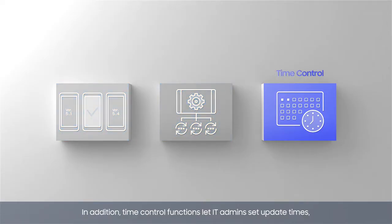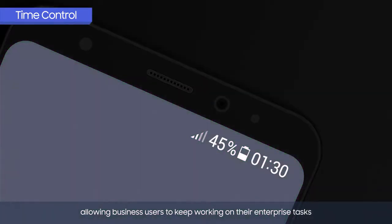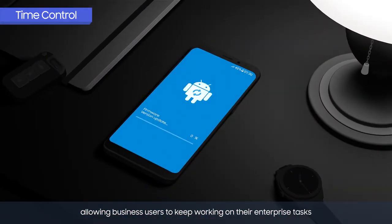In addition, time control functions let IT admins set update times, allowing business users to keep working on their enterprise tasks on their mobile devices without interruption.